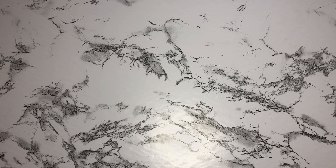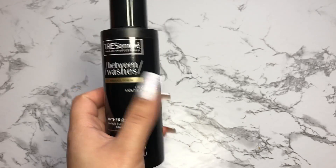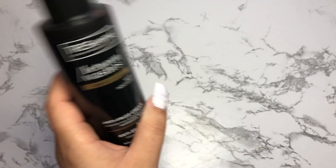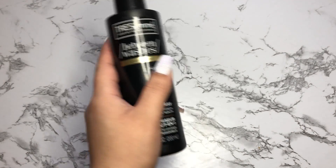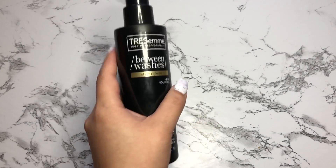I did buy a couple of things at Target that I found on clearance. I got this Tresemme between washes anti-frizz cream — just trying to take a little bit better care of my hair. I believe this was five or $6 regular price and I only paid $2. I also got their all-in-one spray, which was also on clearance — again five or $6 regular price, and I only paid $2 for it.